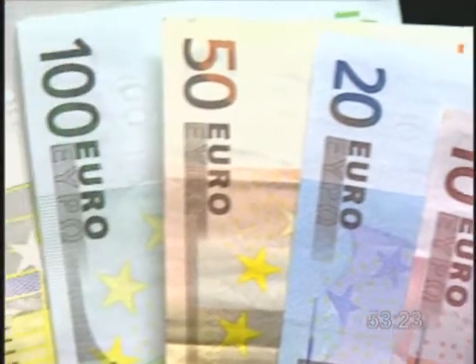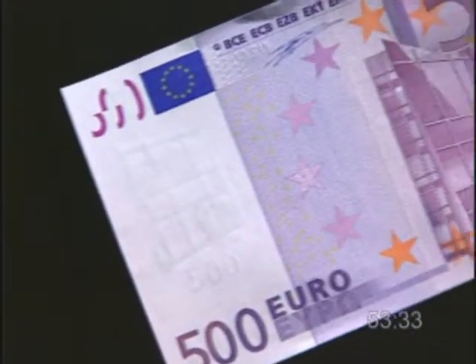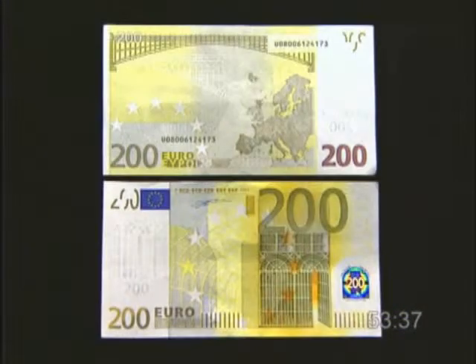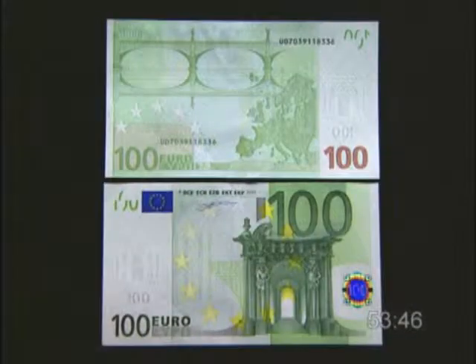The various euro bills are of different colors and also different sizes. This is the largest euro bill — it is worth 500 euros, it is purple. Voici le billet de 500 euros, il est violet. This is the 200 euro bill, it is yellow. Voici le billet de 200 euros, il est jaune. This is the 100 euro bill, it is green. Voici le billet de 100 euros.